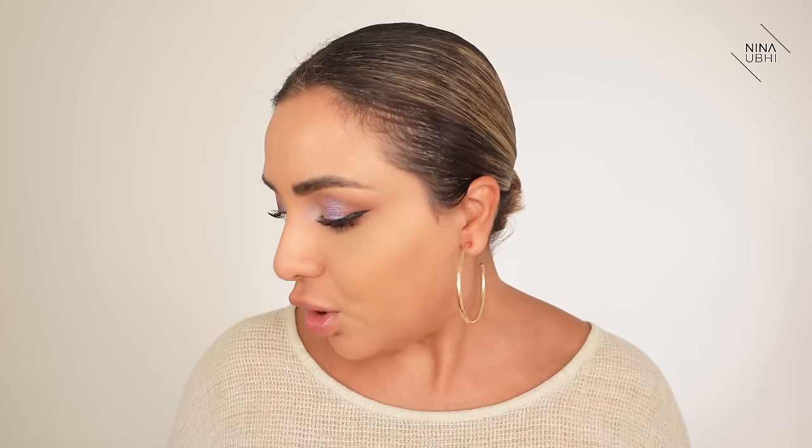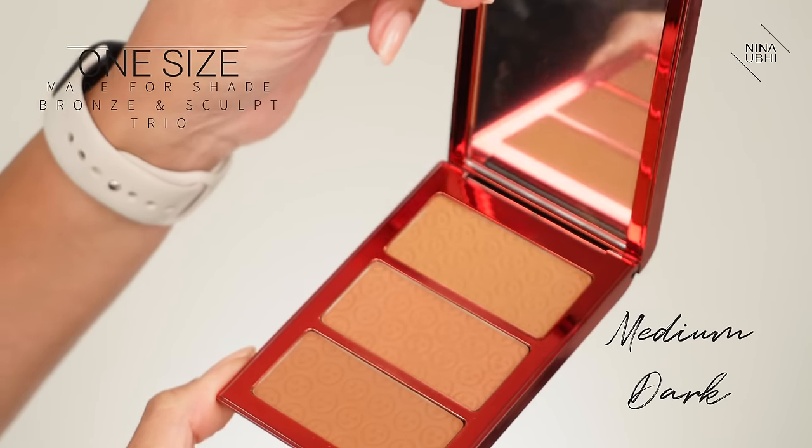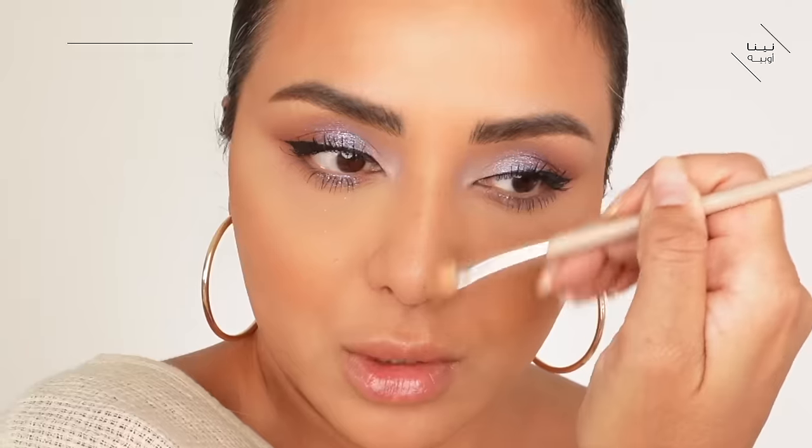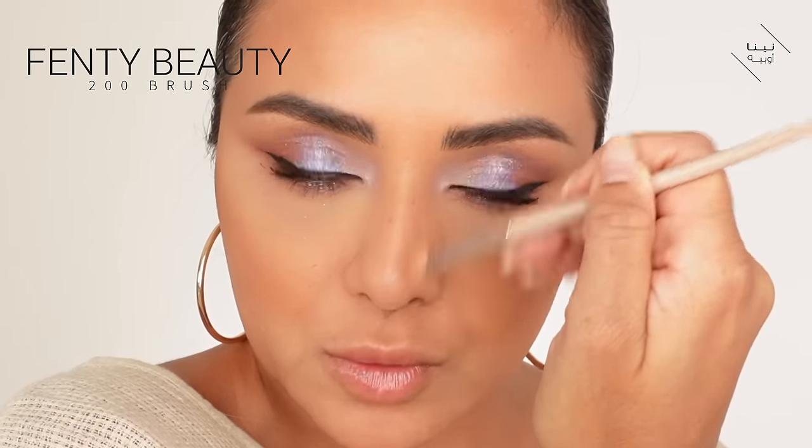Let's just sculpt the face a little bit to finish the whole thing off. I'm using my Made for Shade from One Size, the Bronze and Sculpt Trio in Medium Dark Trio, with my Veil Brush to sculpt the cheeks. I don't actually think we need lashes with this because they might just overshadow the whole look. I'm just going to sculpt my nose really quickly too.